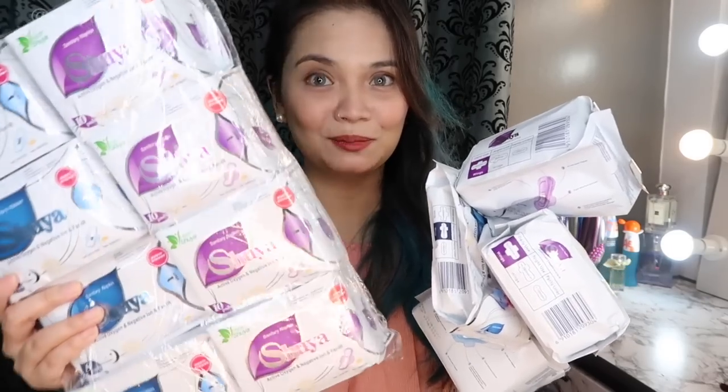So I initially ordered four packs as a trial — I wanted to test if it suited me and wouldn't cause any irritation. After using it for a full period cycle, I reordered. I'll show you what I recently ordered from Pretty Angel Shop — I liked it so much that four packs weren't enough, so I stocked up for the next few months.